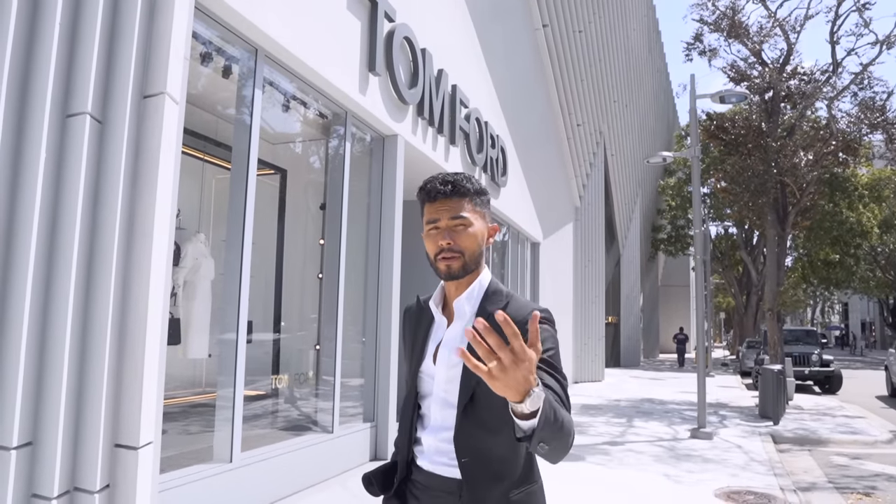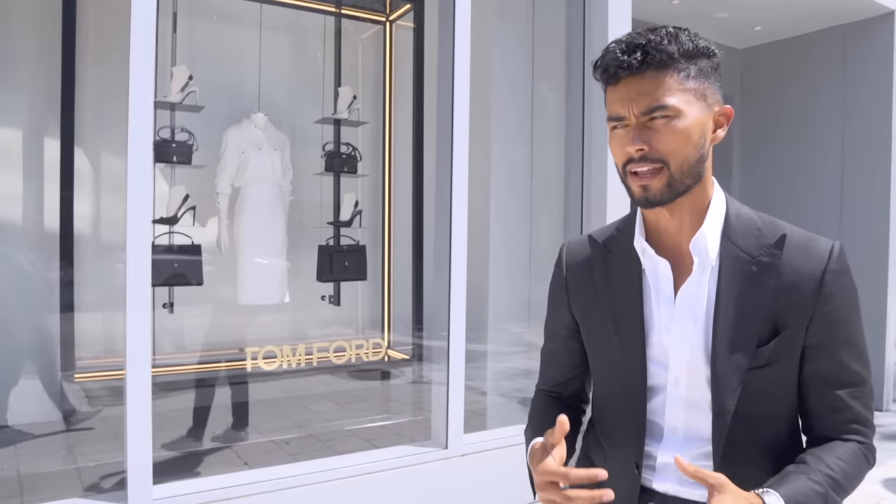We're about to head into Tom Ford — the top tier, the top tax bracket. I'm even scared to know the price point, but I'm going to bring you along. They probably won't let me record as much, but I'll try to show you the whole experience as much as I can.